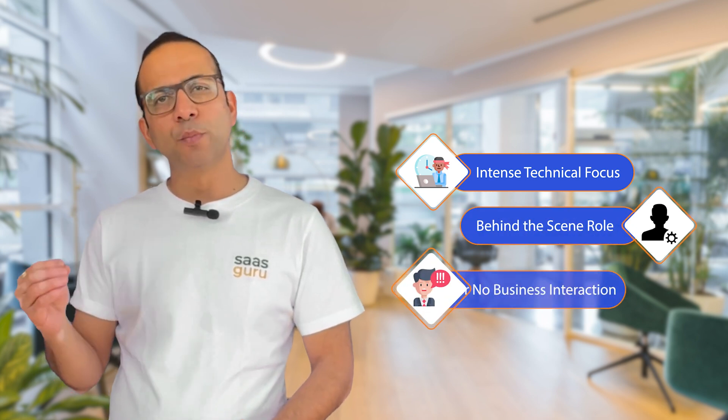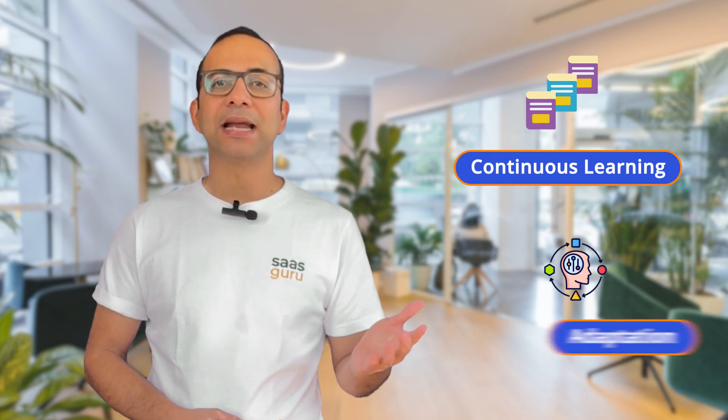Salesforce developers are in constant high demand, much more than consultants. The role involves intense technical focus and is a behind-the-scenes role with little or no business interaction. The Salesforce landscape evolves rapidly, making it necessary for them to do continuous learning and adaptation.